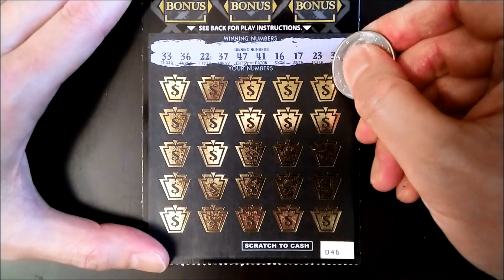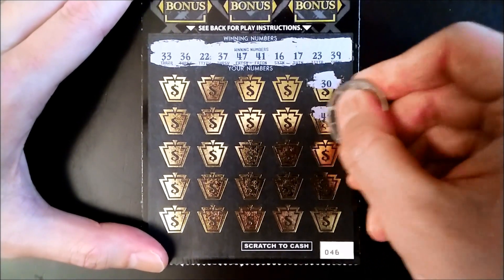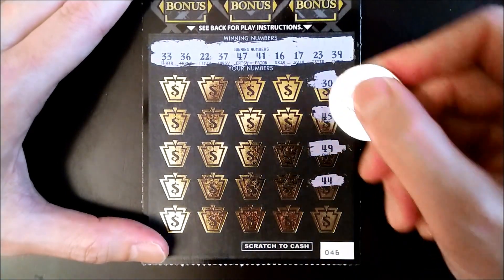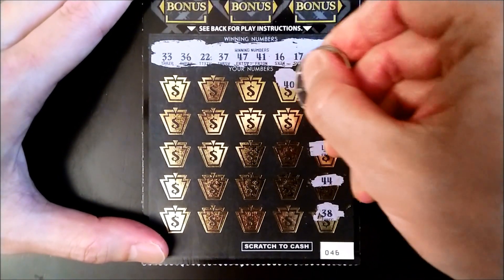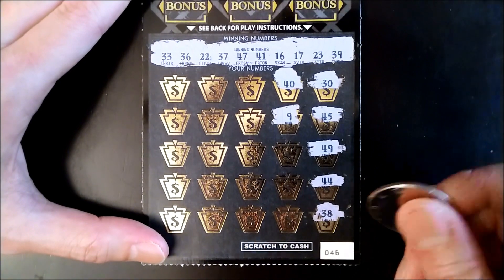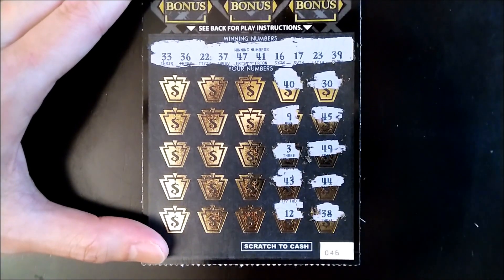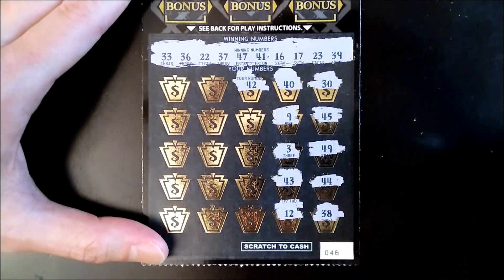Here we go, good luck to us and good vibes. First up is 30, 45, 49, 44, 38 — one off. 40 — another one off. Come on, let's get a match. Single number nine — unfortunately we don't have any singles. Single number three: 45, 40, 42 — another one off over here.